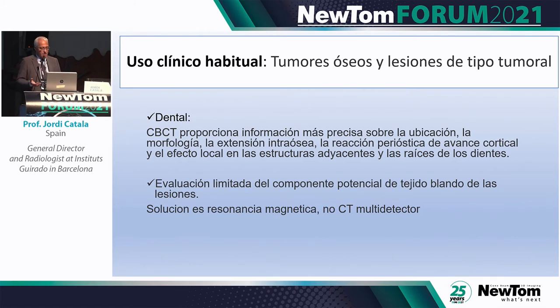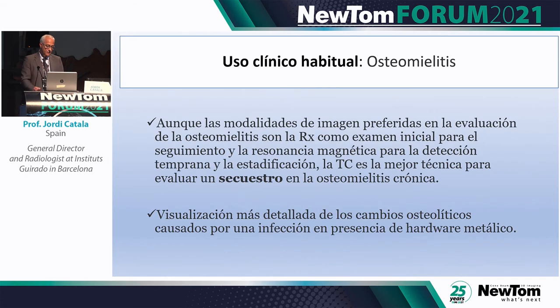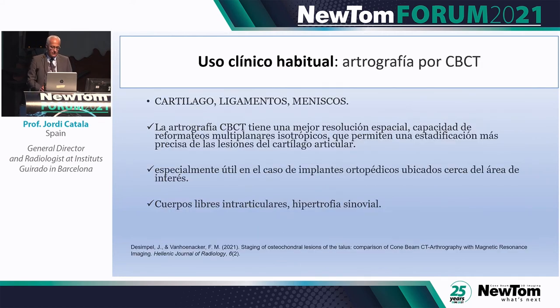With high-resolution cone beam CT you can display some soft tissue, similar to in the mouth, though with limitations. For MRI, if there are lots of soft tissues you need contrast medium. For visualizing cortical bone, CBCT does that well. For osteomyelitis, we are gradually introducing CBCT into our routine. For sequestration and chronic osteomyelitis, CBCT is perfect.